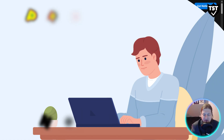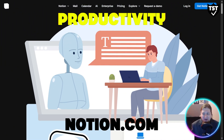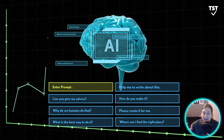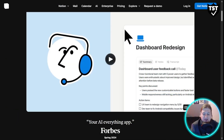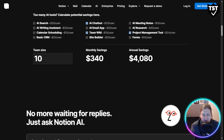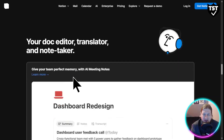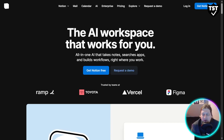First up for productivity is Notion AI. It was already a favorite for notes and project management, but with AI it becomes your second brain. You can brainstorm ideas, summarize long documents, create to-do lists, and even draft blog posts. You can paste in five pages of messy research notes and ask Notion to summarize the key points in seconds. You can check out all the features on the website — it's a great program.